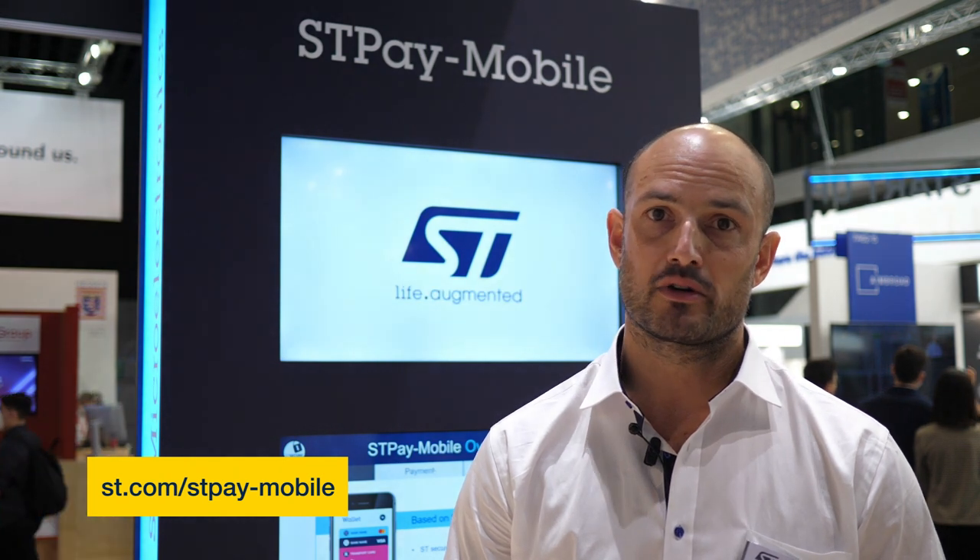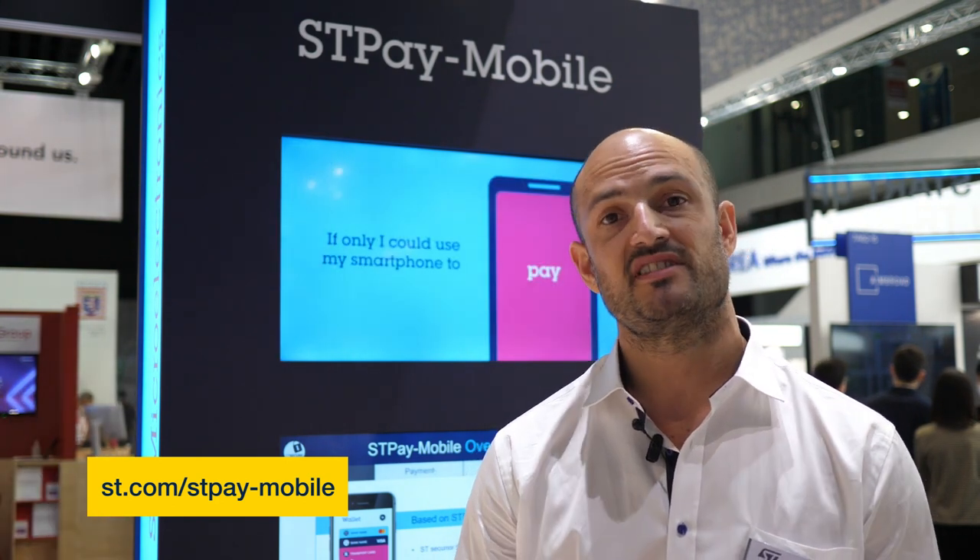So stay tuned, it will come soon. I invite you to visit the website ST.com/STP-mobile and I strongly suggest to liaise with our local sales and marketing representatives from your area to learn more about the STP mobile business model.